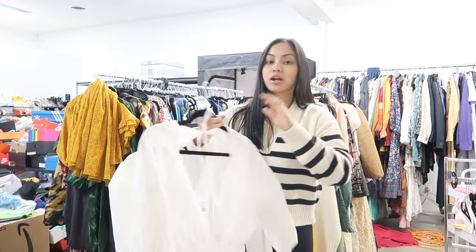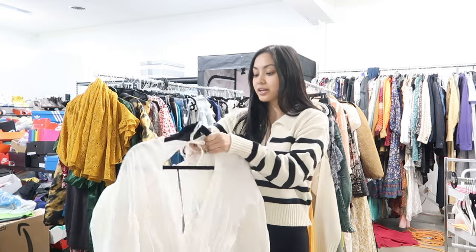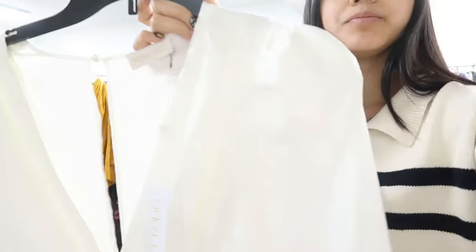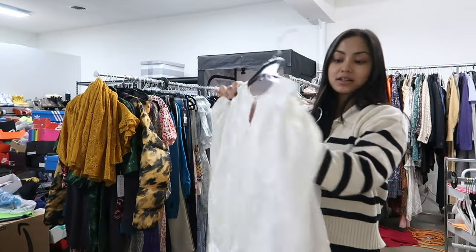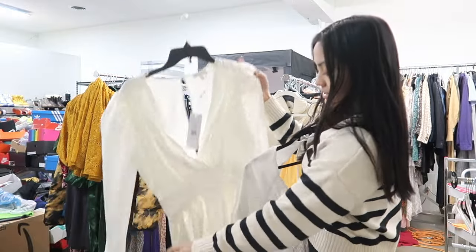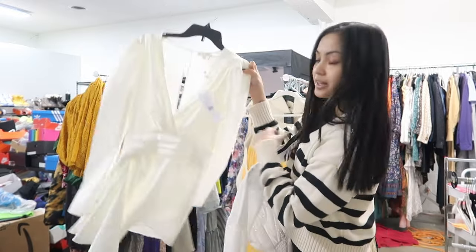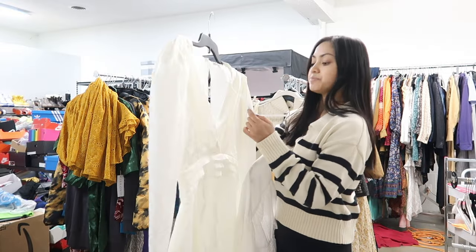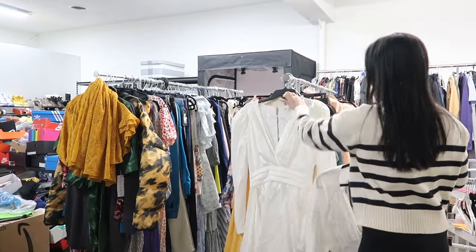These next two dresses are perfect if you are celebrating a bachelorette or a wedding party. This is by Ronnie Kobo — it is such a pretty fabric, kind of like a satin floral. It's got a plunging neckline, an open back, and this really fun asymmetric skirt kind of thing going on. This is a size medium, brand new with tags. I really hope someone buys this for a bridal shower because it's gorgeous.